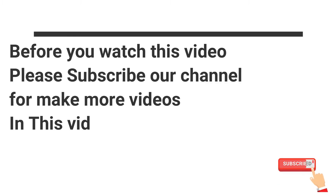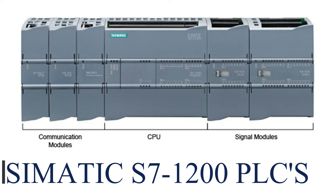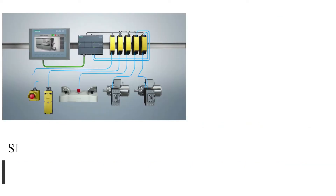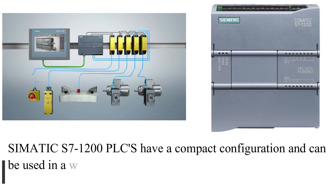In this video we are going to see Siemens PLC modules S7-1200 and S7-1500. SIMATIC S7-1200 PLCs have a compact configuration and can be used in a wide variety of applications.